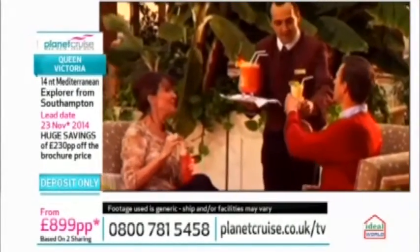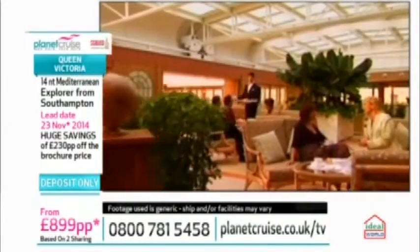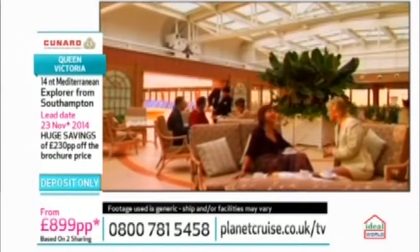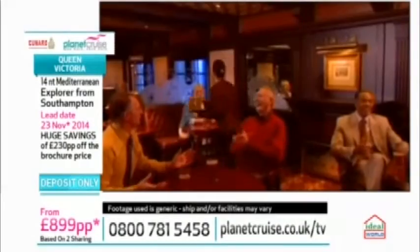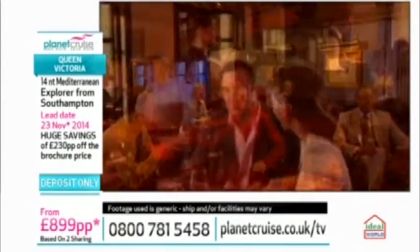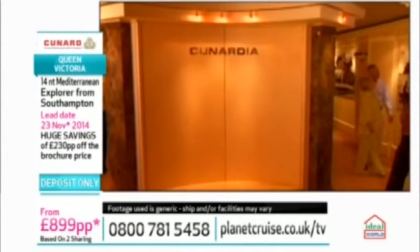Beyond that, there are fantastic places to relax, from sunbathing through to the Queen's Room. Then there's the Golden Lion pub, where you can get fish and chips, draft beers, and enjoy a sing-along or some karaoke in the evening.